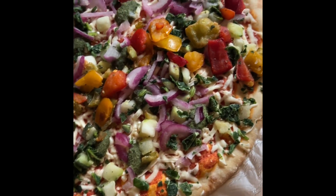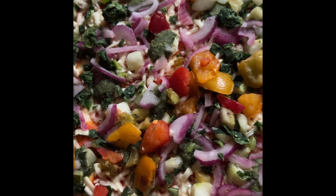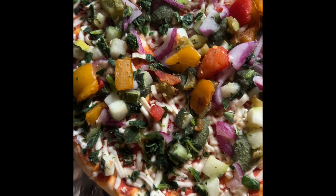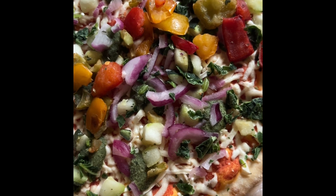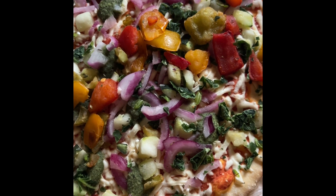This is the veggie pizza from Aldi — look at all those good veggies on there! I haven't baked it yet, gotta bake it at 425, but look how plentiful the vegetables are. It's got purple onions, tomato sauce, mozzarella, grilled zucchini, spinach, and grilled peppers.